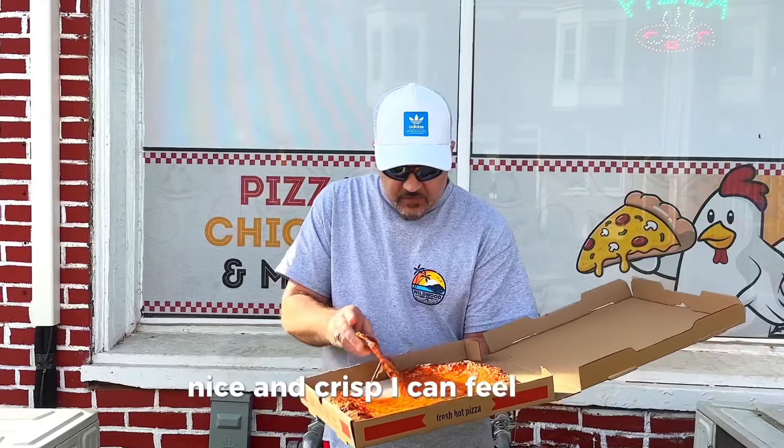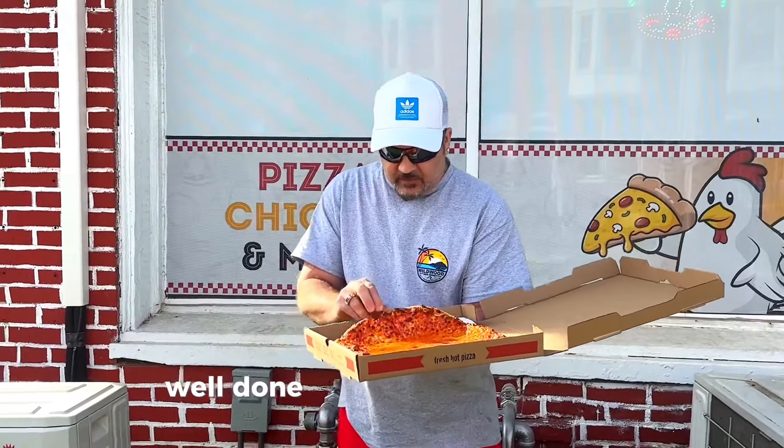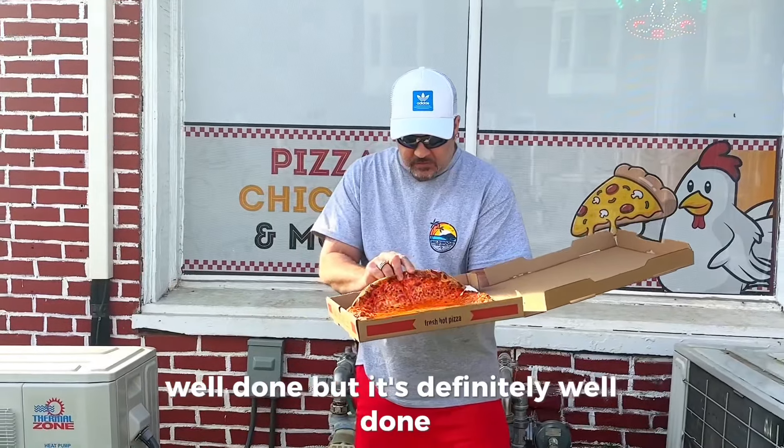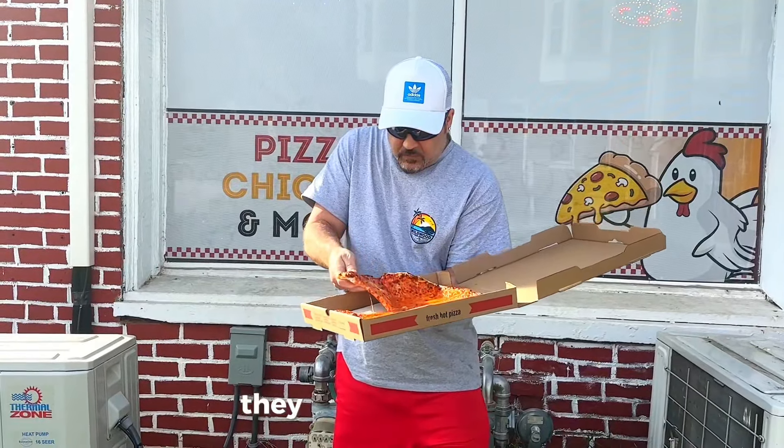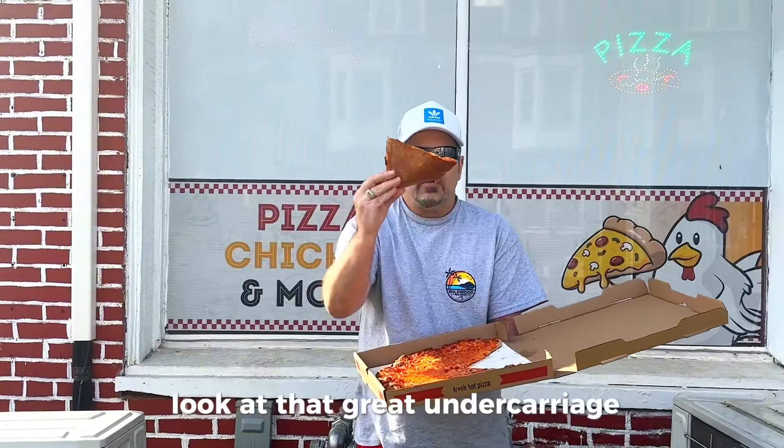Nice and crisp — I can feel good crisp to it, man. I did ask for it well done, and it's definitely well done. They ain't cut it right though, I can't get it. Look at that great undercarriage — nice and brown, crispy, still hot as hell.